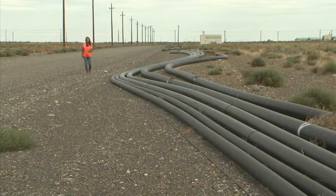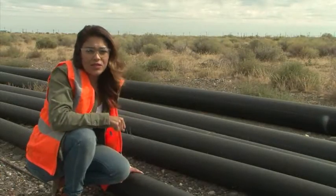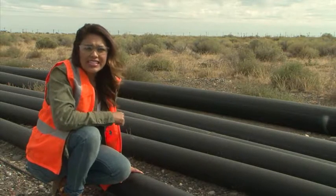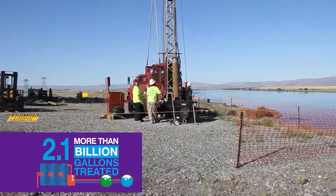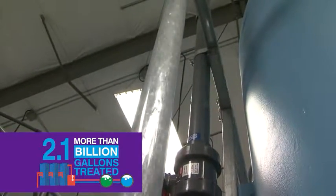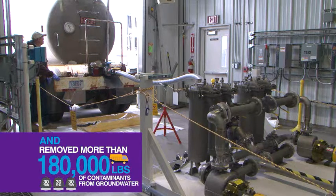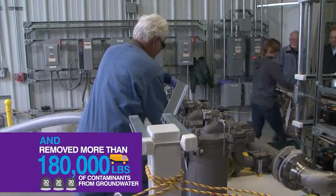Groundwater is crucial to the protection of the Columbia River. These special types of pipes across the Hanford site play a crucial role in cleanup, carrying contaminated groundwater to pump and treat facilities. Workers reduced contamination plumes across the site by treating over 2.1 billion gallons of contaminated groundwater — enough water to irrigate over 15,000 golf courses. Workers removed over 180,000 pounds of contamination from groundwater.